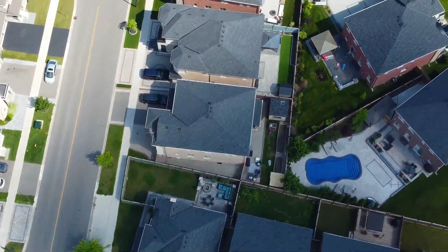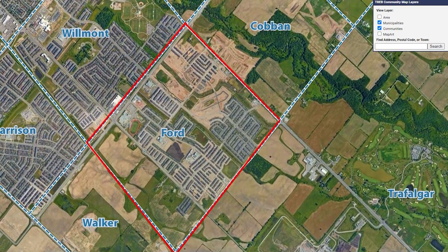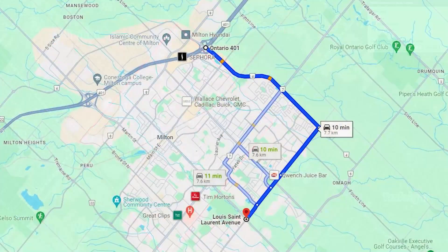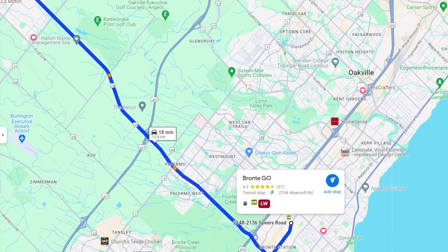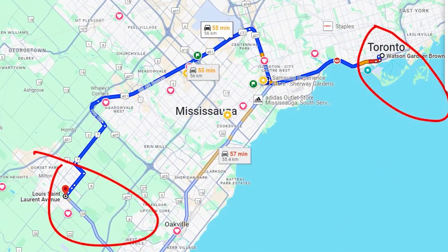So where exactly is Ford located? It's bordered by Louis St. Laurent to the north, Britannia Road to the south, and Ontario Street to the west. It's about 10 minutes to Highway 401, 10 minutes to 407, and about 20 minutes to the QEW, and one hour to downtown Toronto.